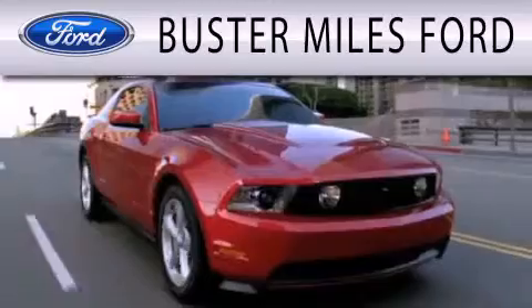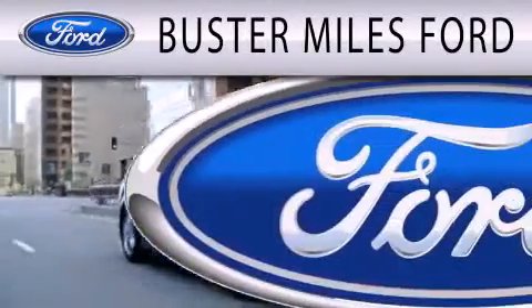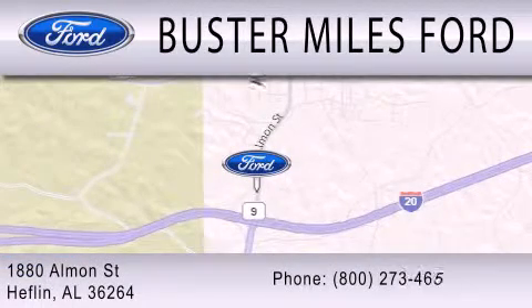Buster Miles Ford is dedicated to doing everything possible to ensure that the experience you have selecting your next vehicle is as pleasant as possible. We're located at 1880 Almond Street in Heflin.